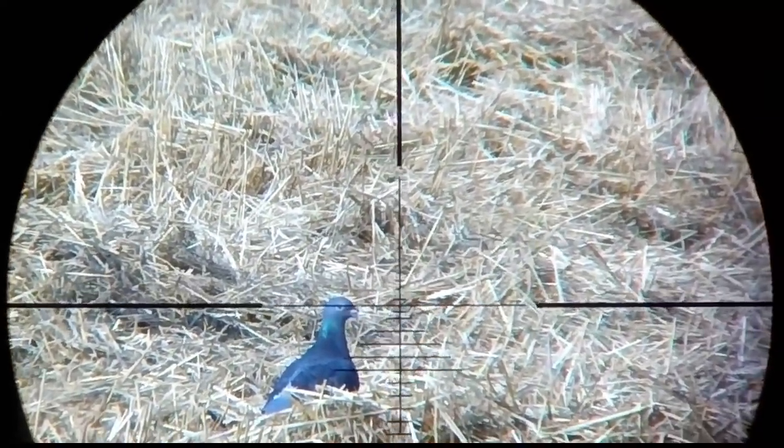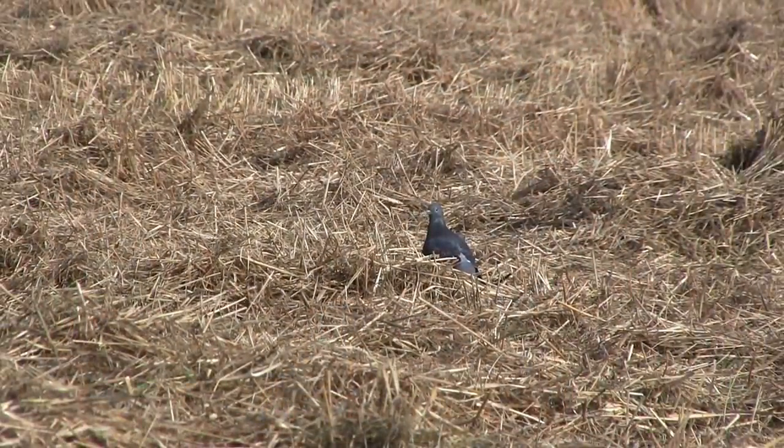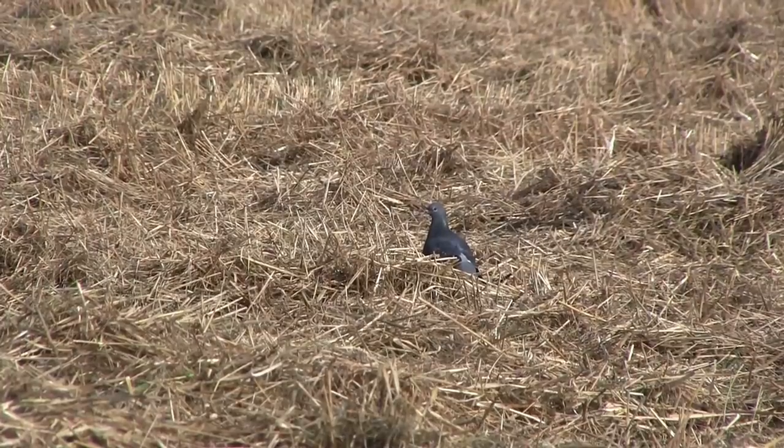But the first bird down was either a feral pigeon or a racing bird, and since I couldn't see whether it had any rings on its feet or not, I left it alone.